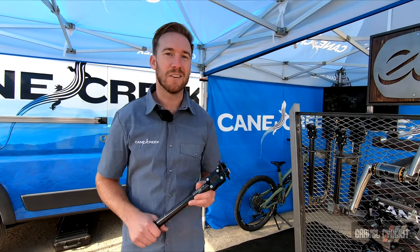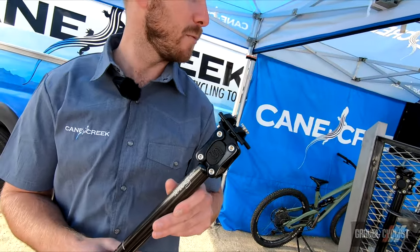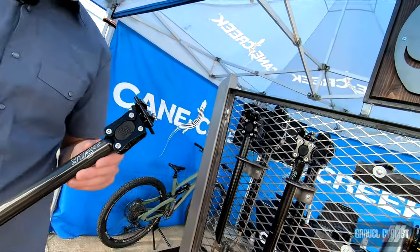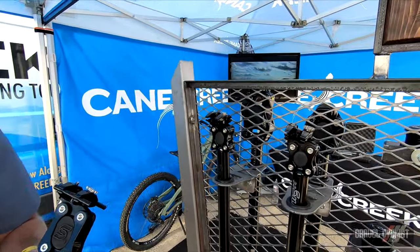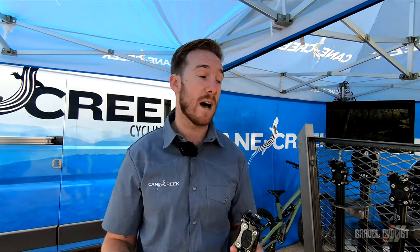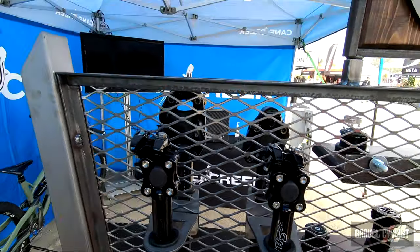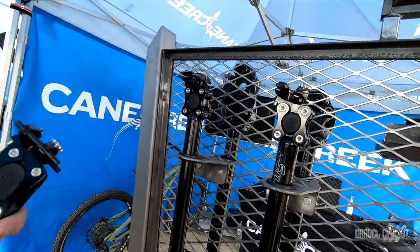I'm Matt with Cane Creek's Lightning Components, and this is our new eSilk Plus. You may be familiar with our original eSilk. This is version 2, which we came out with back in March, and we have now since launched the eSilk Plus. Both the eSilk and eSilk Plus are available in carbon and alloy, in 27.2 and 31.6 options. The eSilk Plus comes with an additional 15 millimeters of travel — it's 35 millimeters of suspension travel, whereas the original eSilk is 20 millimeters of travel.